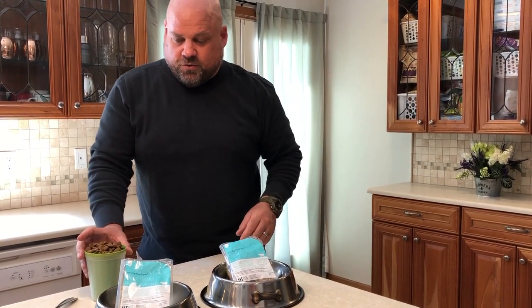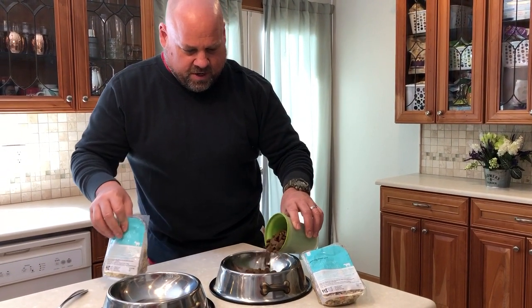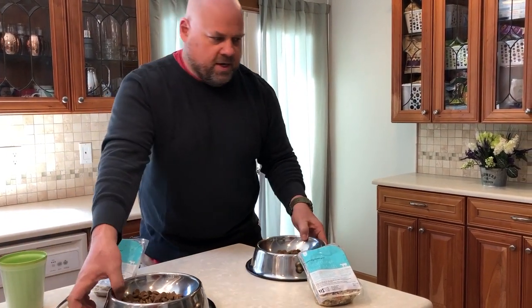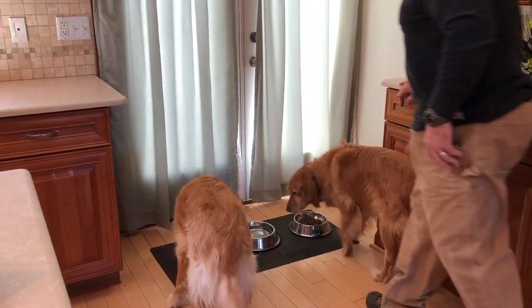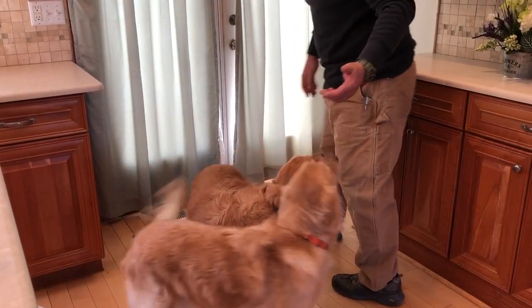But first, like I mentioned, I'm gonna show you how much they love their kibble. So I'm gonna go ahead and pour a little bit in each of their bowls here and mix that up. Come here Scout, come on Tandy. You guys want some food? There you go, eat your food.